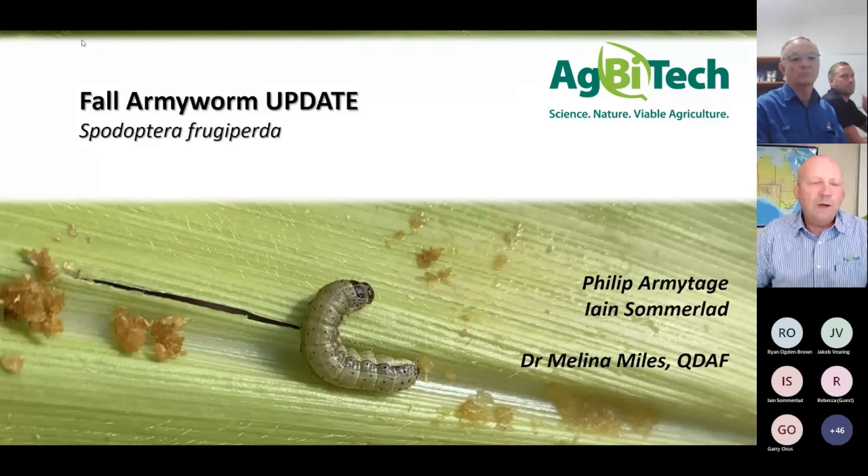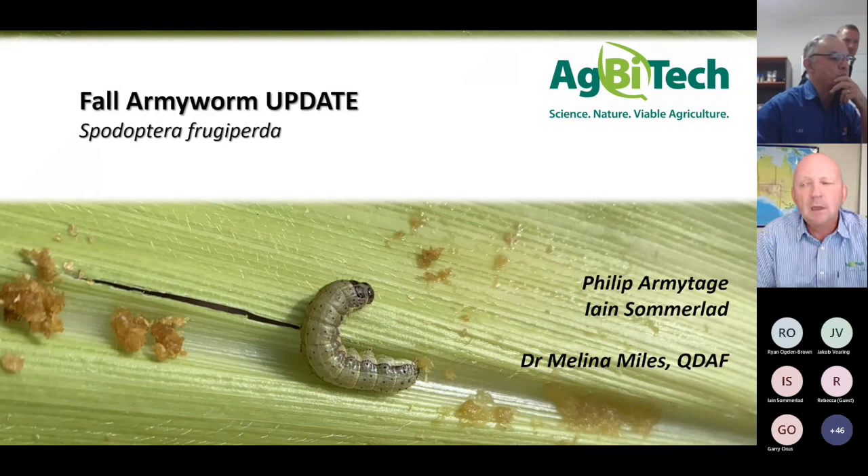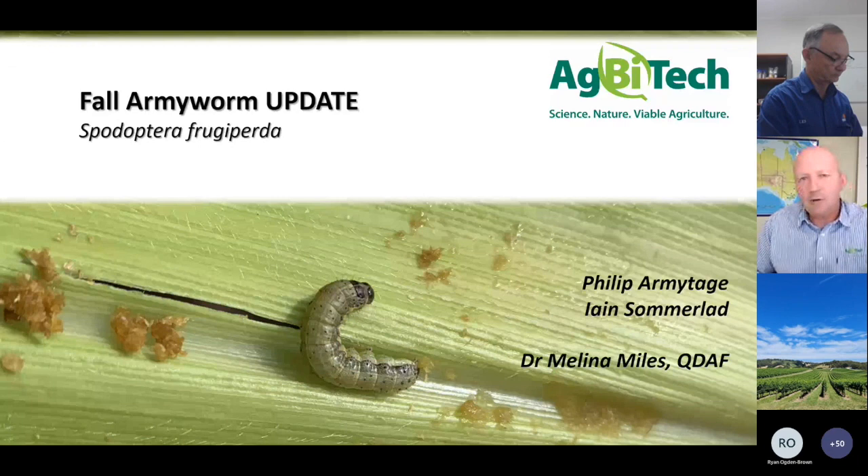Thank you very much. This is the second in the series of work that we're doing with fall armyworm. The first one we ran about 18 months ago when we started the foligen accreditation program. We thought there's been quite a lot of development going on since then, and we really needed to provide a bit of an update with regards to what we've learned - the warts and all agronomics around fall armyworm and also what we've learned about foligen.